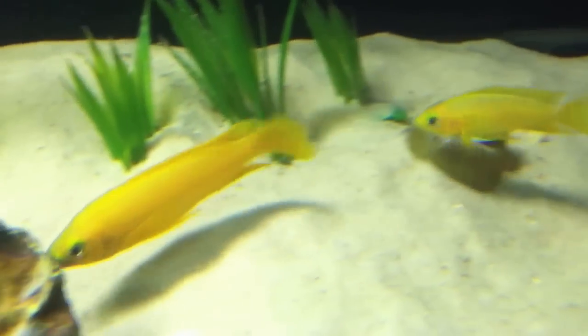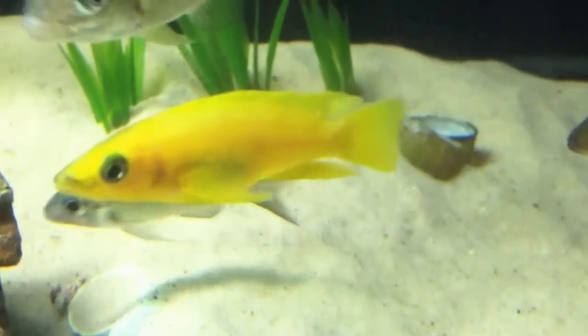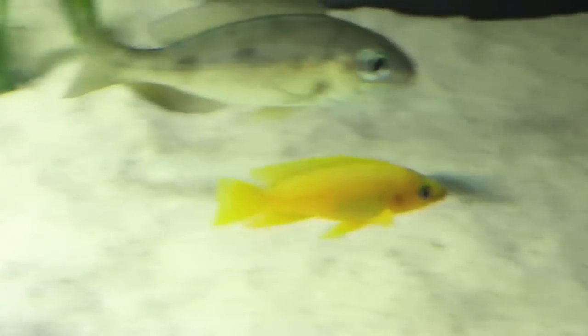Like their Neolamprologus relatives, these fish are carnivores and are mildly aggressive. Be careful when keeping more than a pair of lelupi together, because they are known to be more aggressive around conspecifics.